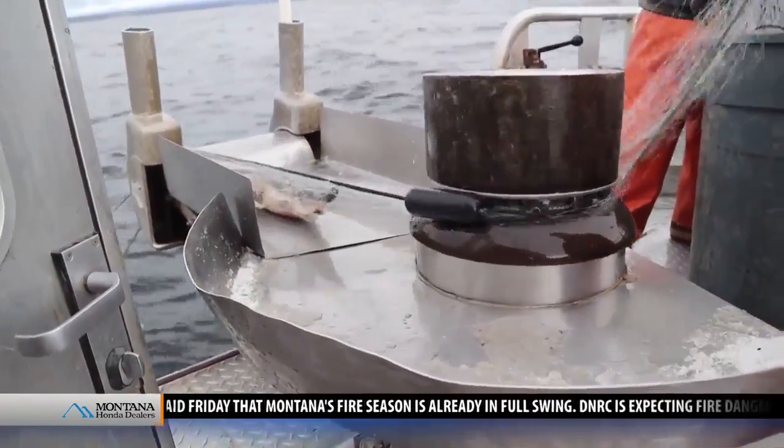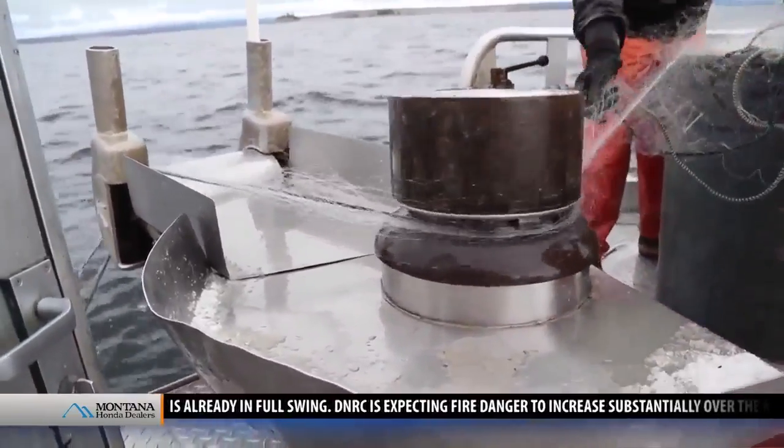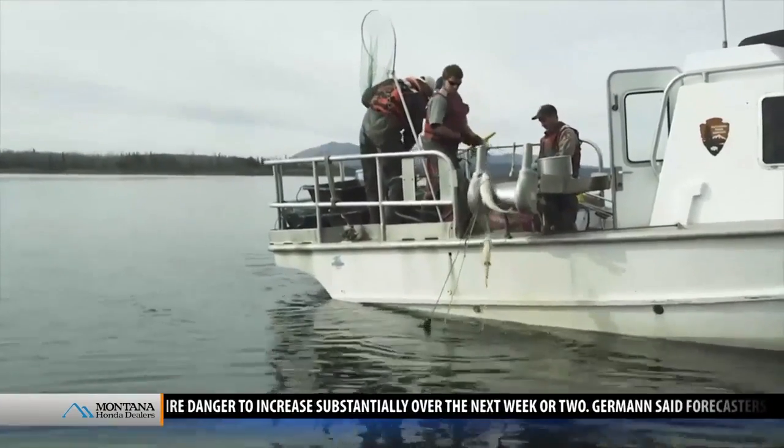But the biologists had a solution. We have a large gill netting program that's targeting these invasive, non-native lake trout. The program costs more than a million dollars a year.